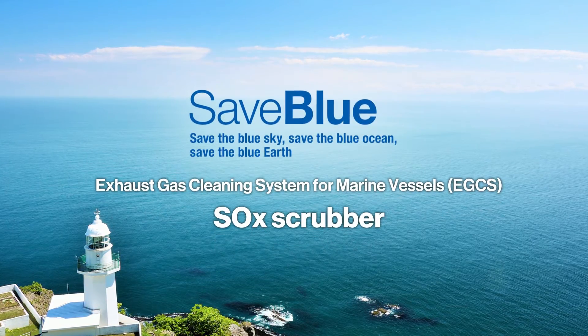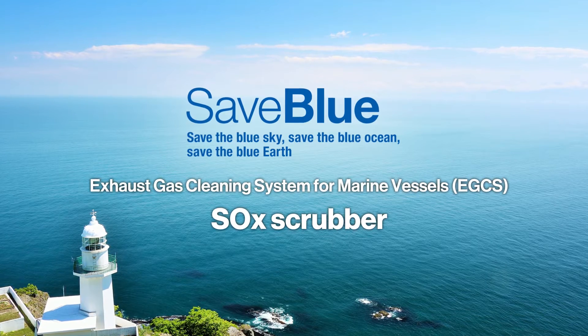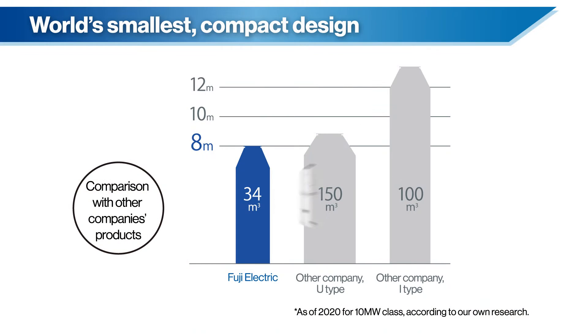Here are exhaust gas cleaning systems and scrubbers for ships. Fuji Electric's unique technologies facilitate deployment to ships newly being built as well as to ships already sailing, with the smallest sizes in the world.